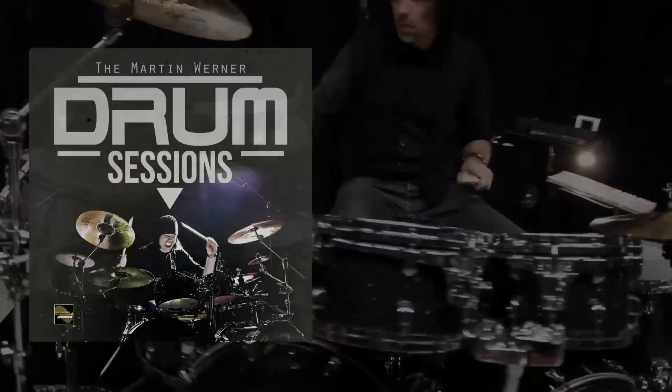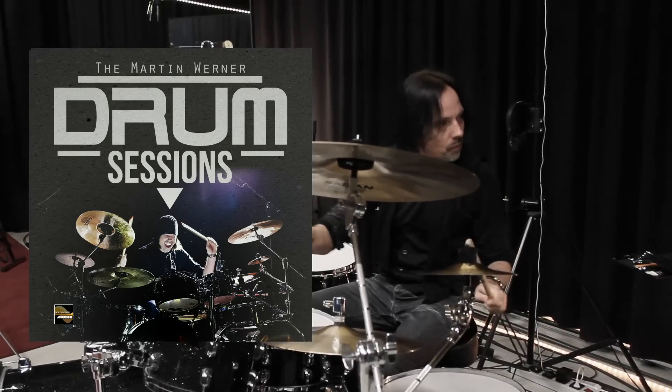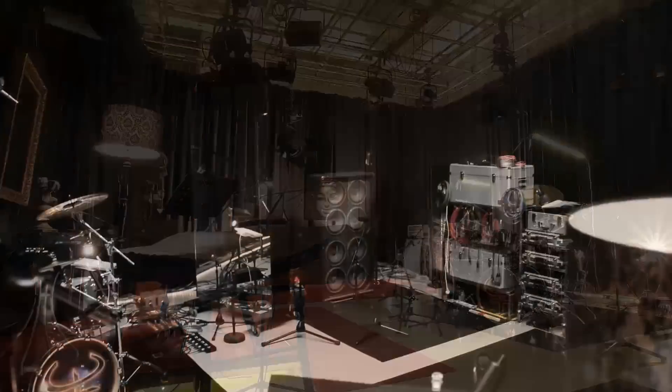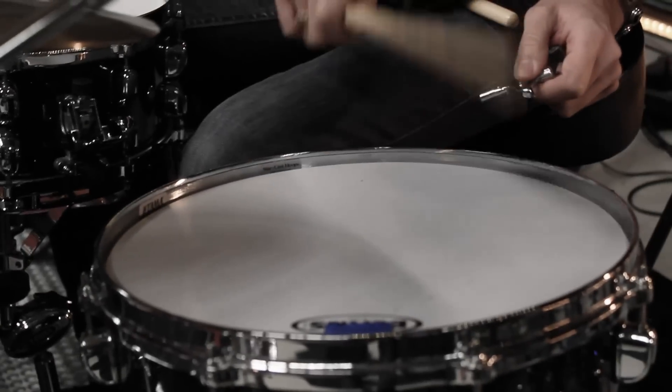And now available: the Martin Werner Drum Sessions Refill for Propellerhead Reason, featuring his sound and his playing. Martin has spent a lot of time and effort in creating that perfect recording environment and miking techniques for the drum sounds heard on millions of records.